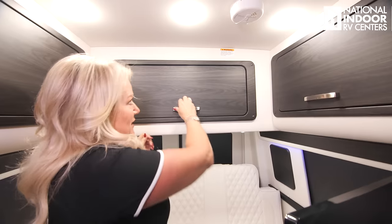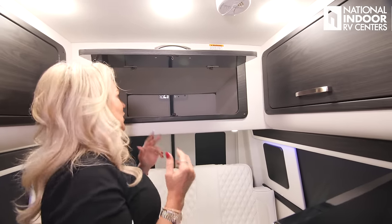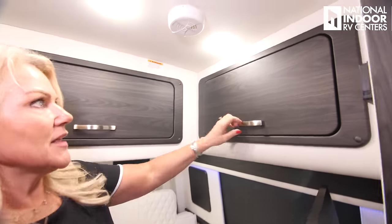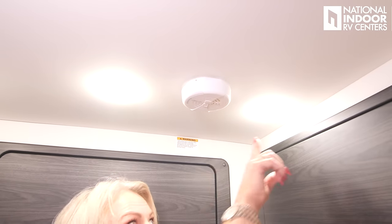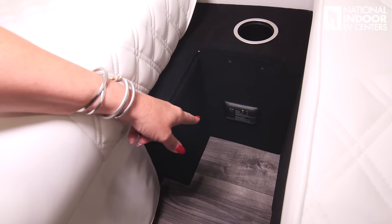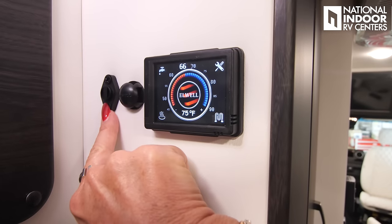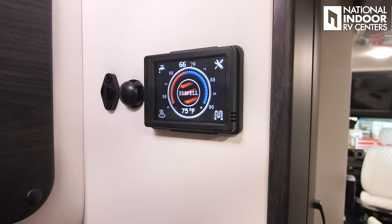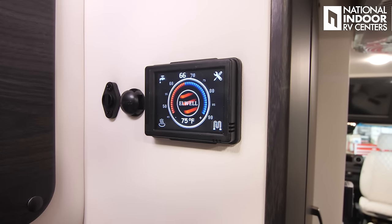My favorite feature — I showed you this from outside — is this pass-through compartment. You can access all your goods from outside or inside, and it makes the cabinet really nice and big and deep. Then one more upper cabinet. Above on the ceiling, we've got our LED lighting, our smoke alarm, and down here we've got our CO2 alarm. Right here we've got three items: our thermistor that communicates with our thermostat to keep things comfortable, and L-well that communicates with the Timberline system.